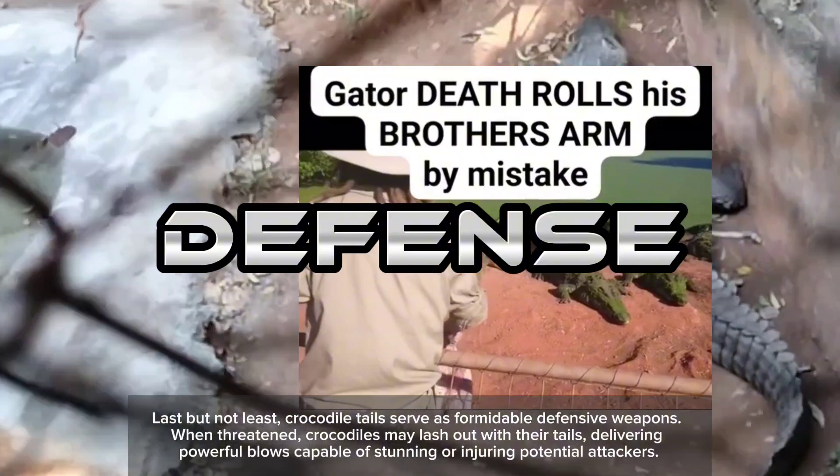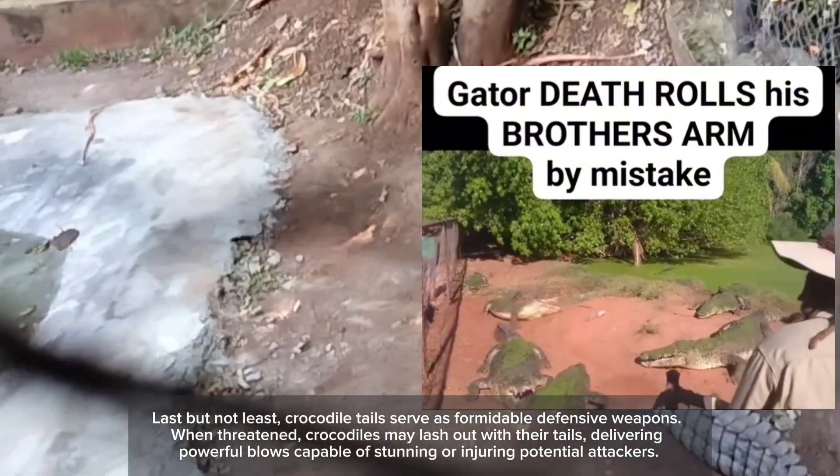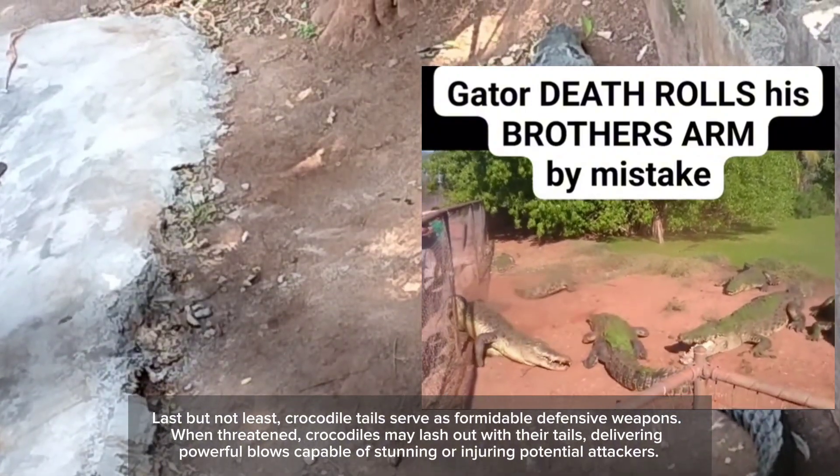Last but not least, crocodile tails serve as formidable defensive weapons. When threatened, crocodiles may lash out with their tails, delivering powerful blows capable of stunning or injuring potential attackers.